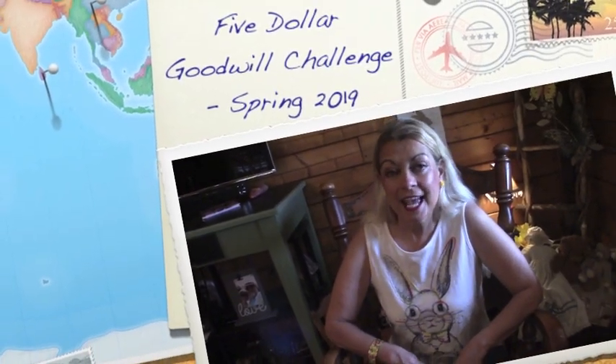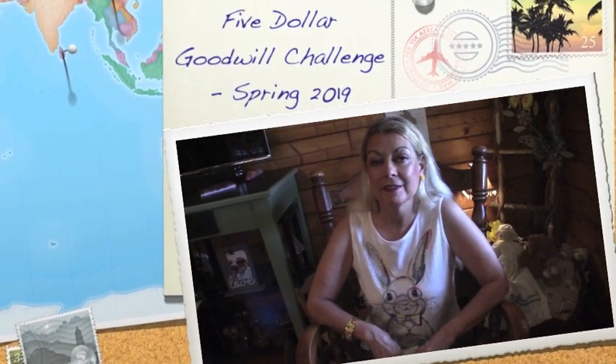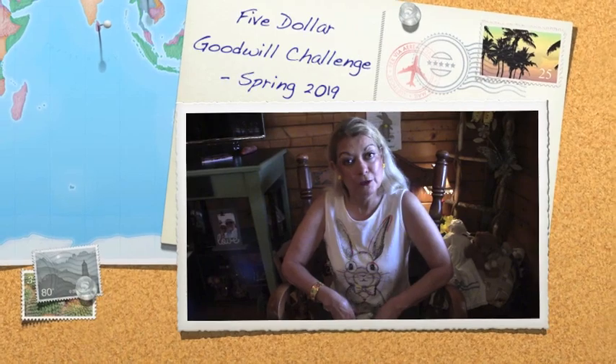Hello everyone, I'm Val from Mike and Val's Life and today I am participating in the $5 Goodwill Challenge Spring 2019.